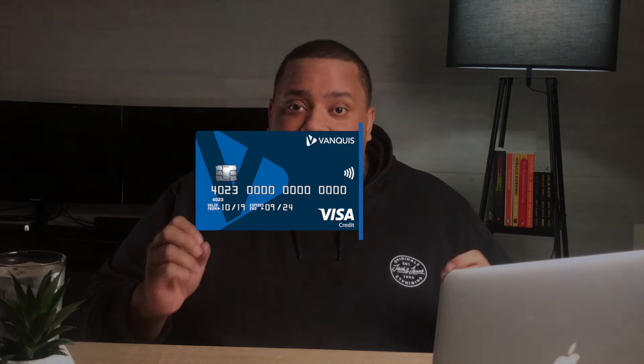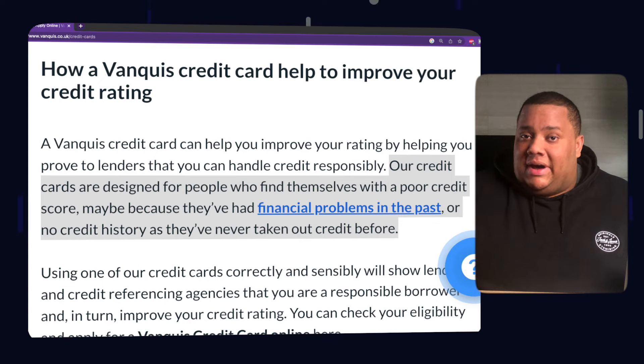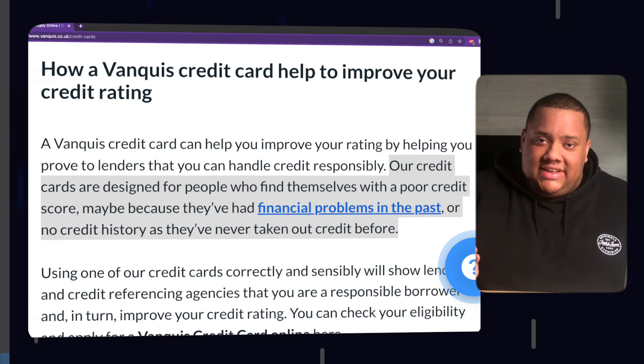At number five on the list, we have the Vanquish Classic Credit Card. Vanquish specialises in credit cards for people with bad or no credit history, so if that sounds like you and you've been refused credit elsewhere, this could be a great beginner credit card for you.